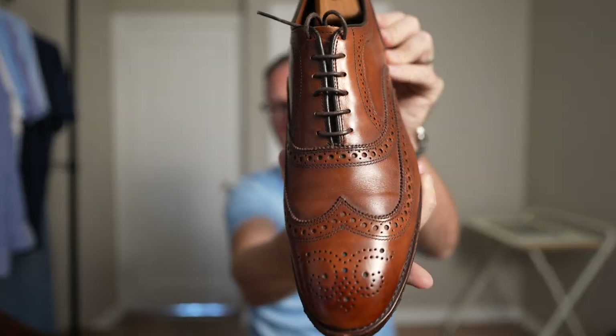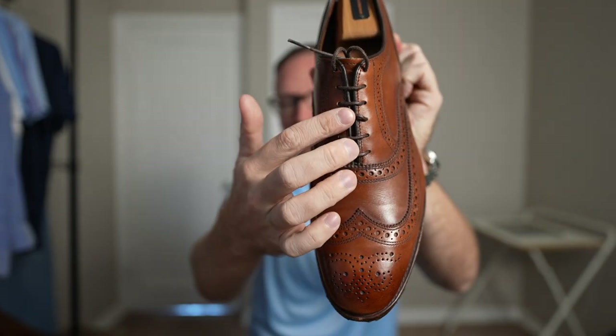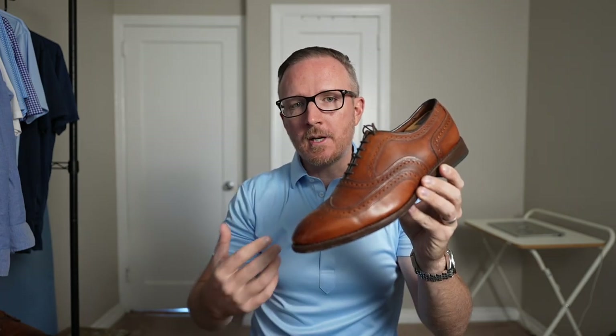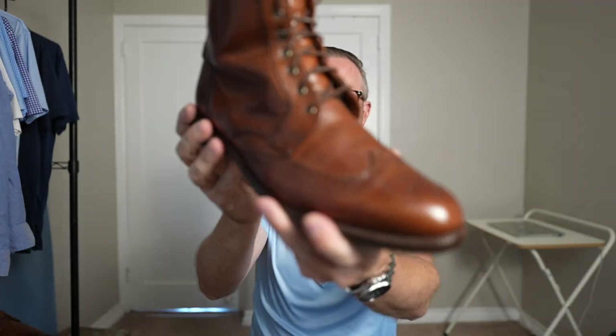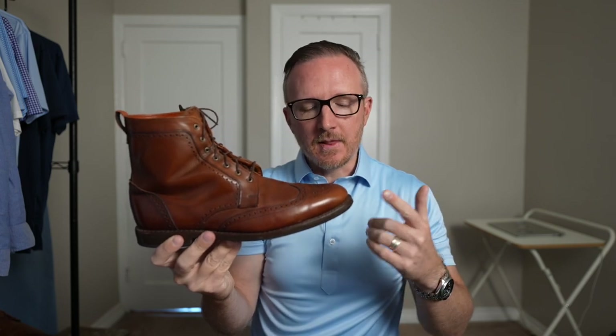First, let's take a quick look at the Allen Edmonds shoes and boots I currently own. First shoe: McAllister wingtip oxford in dark chili — I glued a rubber top sole on the bottom so I don't have to worry about wearing them in the rain. Full bro wingtip with closed lacing system, absolutely beautiful design, my favorite shoe in terms of looks, but not the best in comfort. The most comfortable is the Allen Edmonds Dalton wingtip dress boots, again in dark chili.